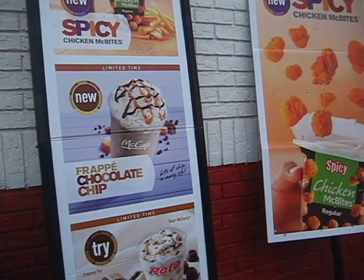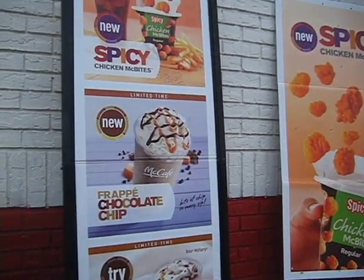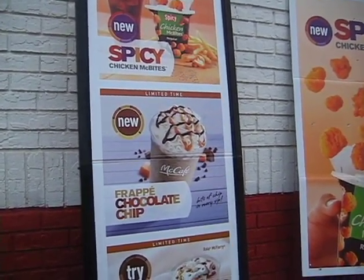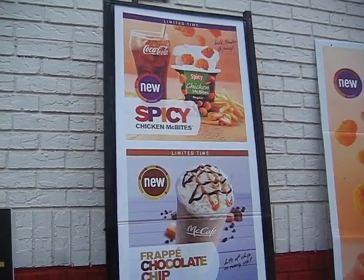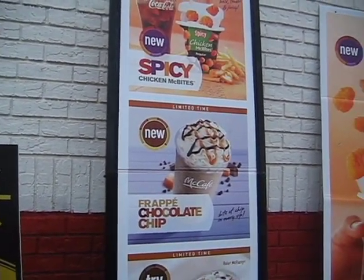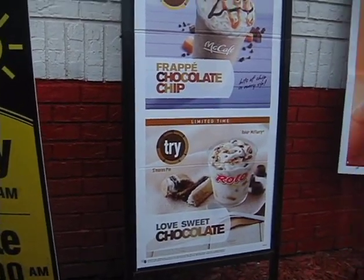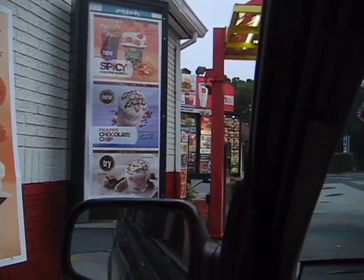We're in the McDonald's drive-through and we're going to try to find something that McDonald's sells that isn't genetically engineered. Chicken bites — genetically engineered corn. Coke — high fructose corn syrup. High fructose corn syrup again. It looks like this is all genetically modified.